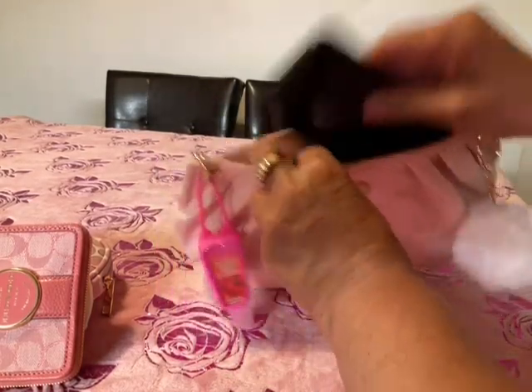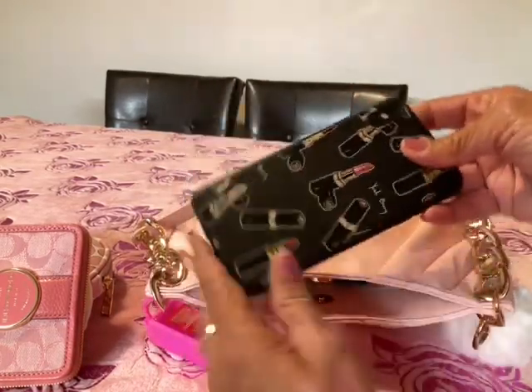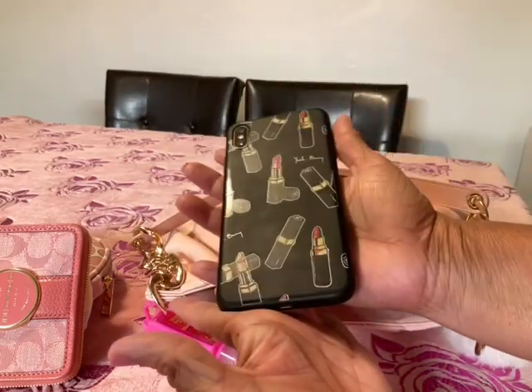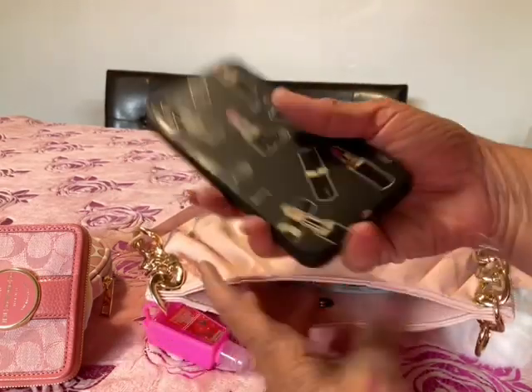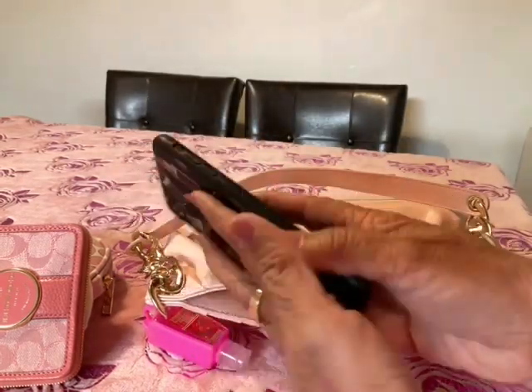I have my phone and I just love this case. I switch cases and I keep going back to this one. I got this at Shein and it's just so durable. I've dropped my phone like millions of times and it's still intact.